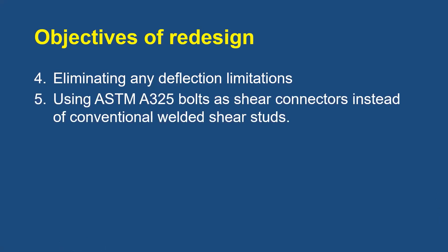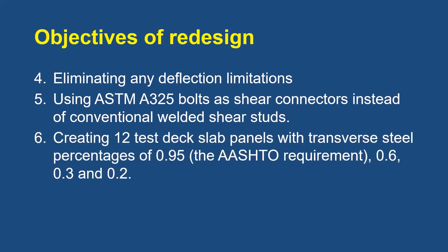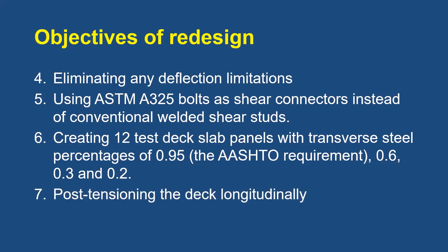The design used ASTM A325 bolts as shear connectors instead of conventional welded shear studs, and used conventional deck slabs for the south half of the bridge. The north half featured 12 test panels with thicknesses of 180, 190, and 203 millimeters, and transverse steel requirements of 0.95 percent — the AASHTO requirement of the day — 0.6, 0.3, and 0.2 percent. So the minimum steel percentage was almost one-fifth of what AASHTO required. Finally, the deck was post-tensioned longitudinally to satisfy allowable tensile stress limits at ultimate limit states and ensure composite behavior in the negative moment regions.